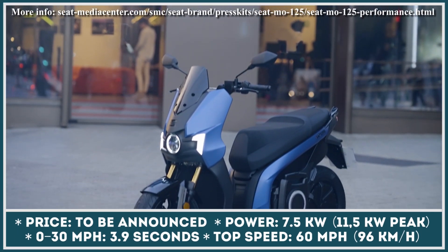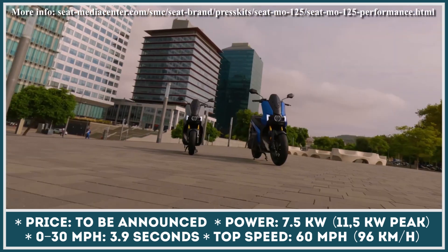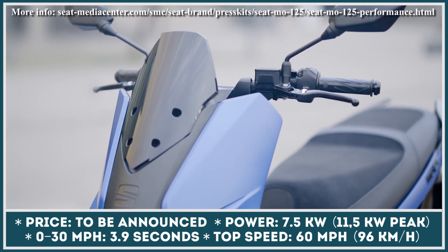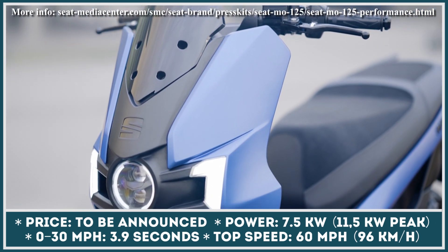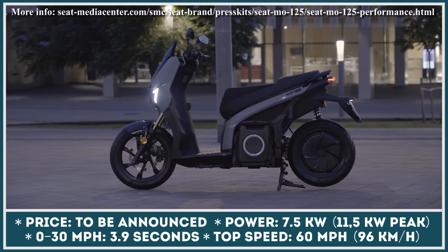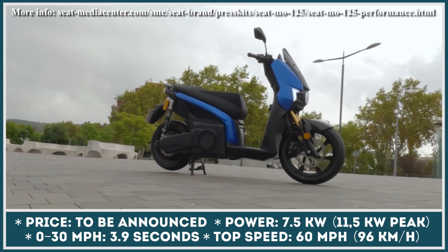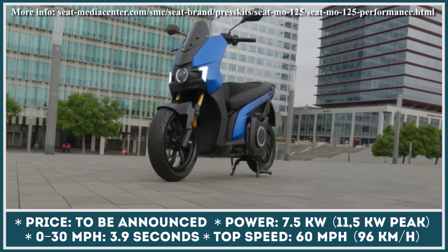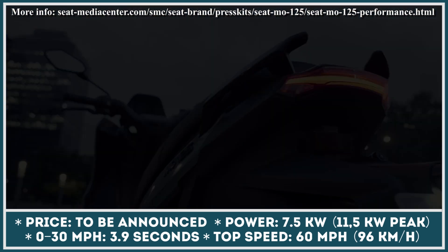The 125 e-scooter is one of the best electric alternatives to 125cc scooters currently available for purchase. Despite this, the manufacturer decided to go even further and introduced a variety of improvements to make this model faster, more capable, and maneuverable. The new 125 Performance received a 7.5 kW electric motor hidden inside the rear hub motor.